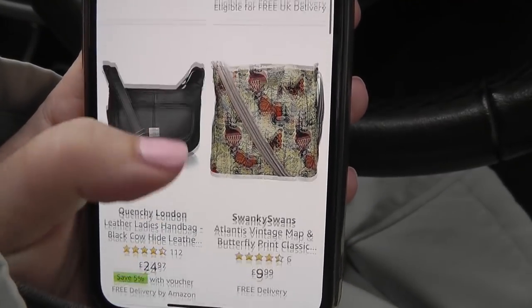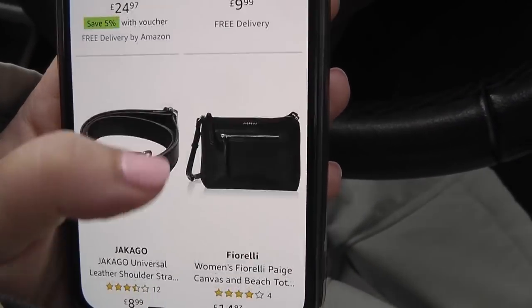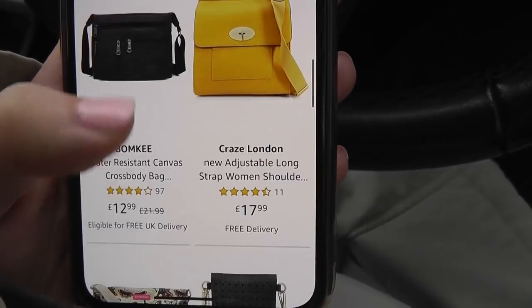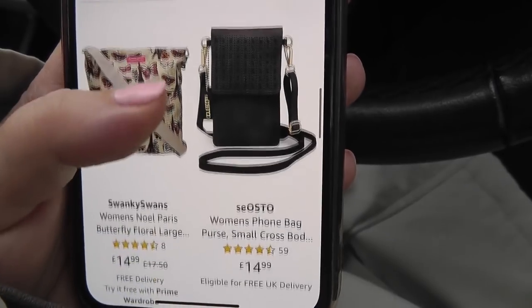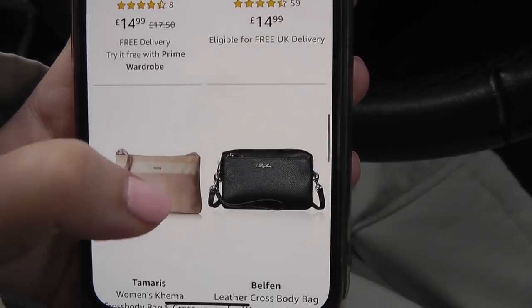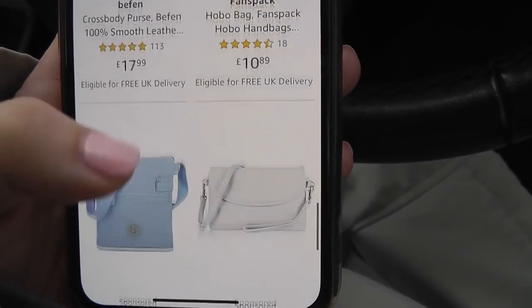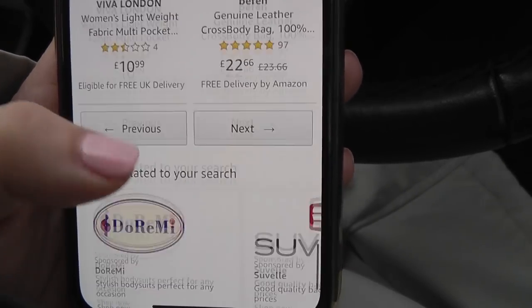Just sat on the school run — it gives you a little bit of time to yourself. I need a new bag. The last one: the button broke on it and now it won't close. I'm on the hunt for another crossbody bag because mine is falling to bits. I will show it when I get in because it is really, really bad.